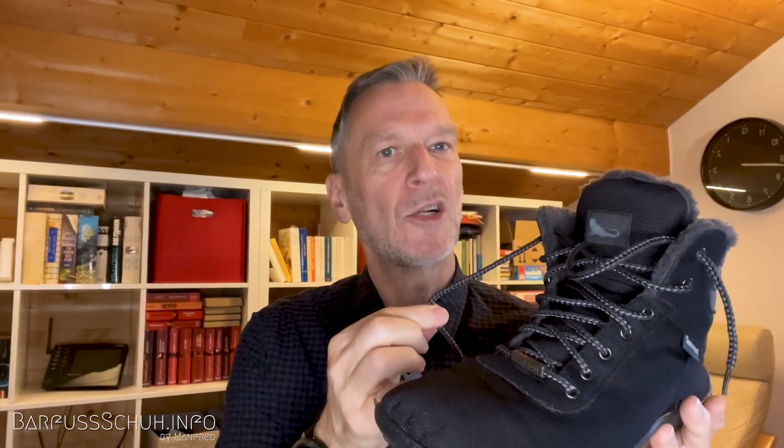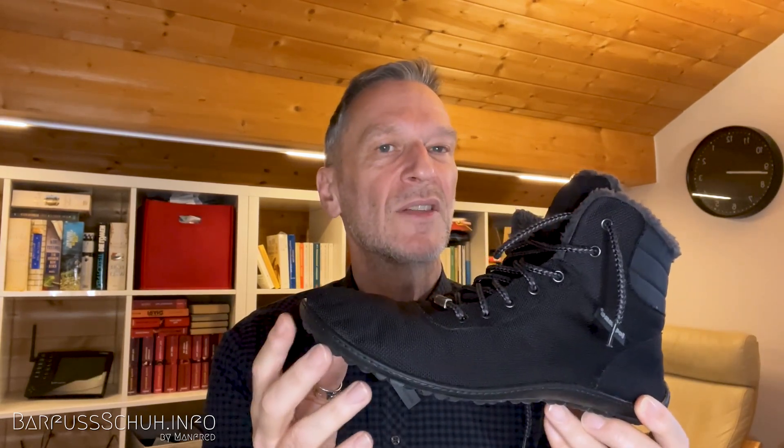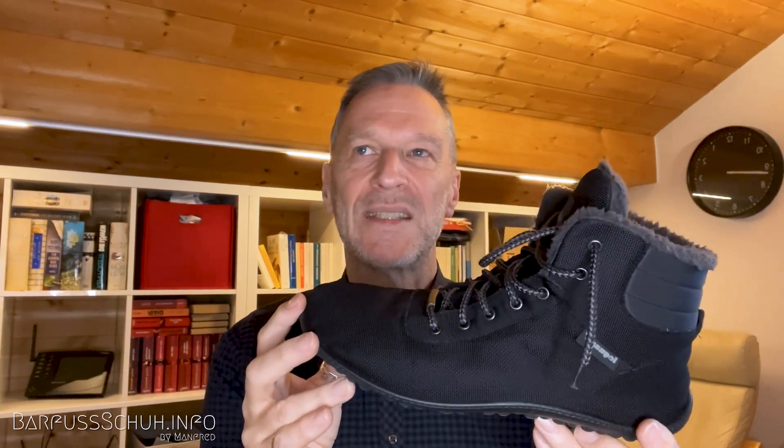Was besonders gut ist: der Leguano Cosmo lässt sich total schön schnüren. Er hat relativ gute Schnürsenkel, die laufen unheimlich gut durch die Ösen. Zum Ein- und Aussteigen muss man nicht Öse für Öse aufmachen, das geht echt relativ gut. Komfortgefühl sehr gut. Zum Autofahren noch ein Satz: durch die dünne Sohle, wenn man 300–400 km am Stück fährt, merkt man das Gaspedal sehr deutlich – das ist dieser dünnen, drucksensitiven Sohle geschuldet. Ansonsten ist das ein wirklich toller Schuh zum Wohlfühlen.